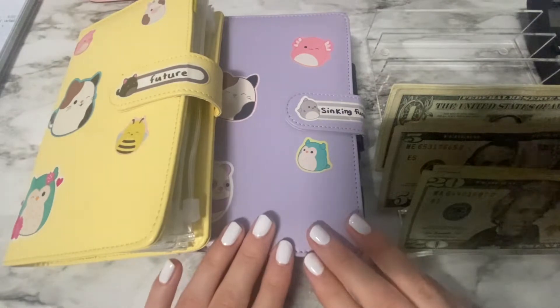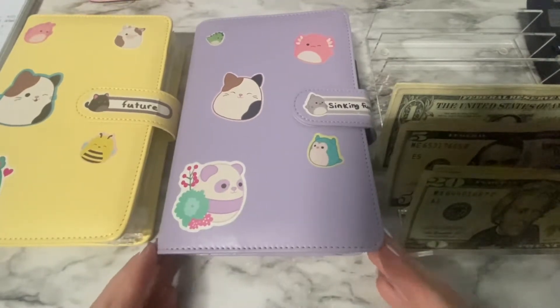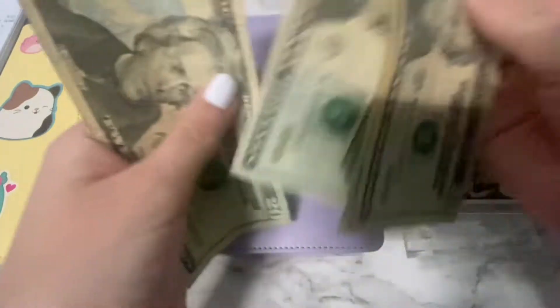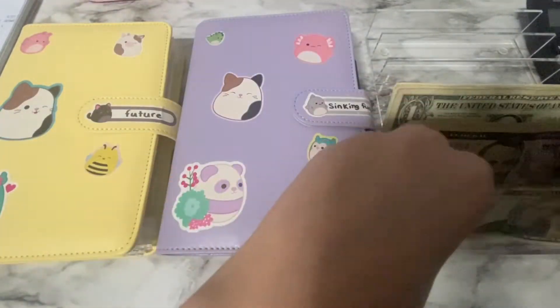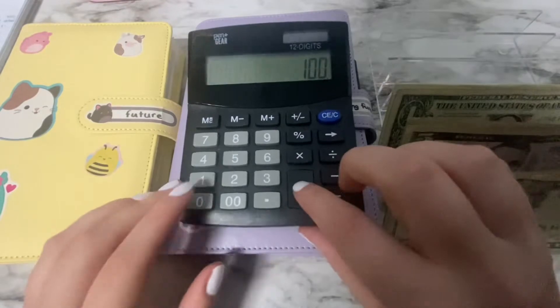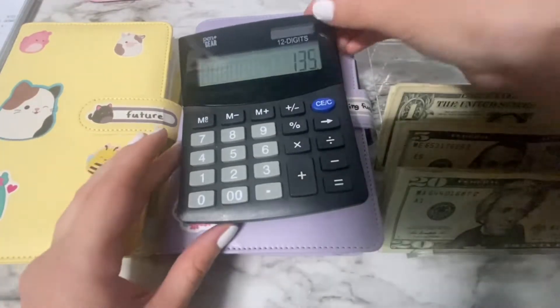Hey guys, welcome to my channel. I am Kayli and in today's video we will be cash stuffing my sinking funds binder and my future binder. Let's just start by counting my money. So we have 20, 40, 80, 100 in 20s; 5, 10, 15, 20, 25 in fives; and 1 through 10 in ones. So we are doing $135 into my future binder and my sinking funds.